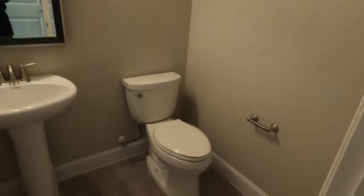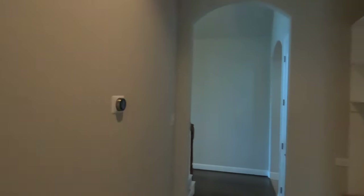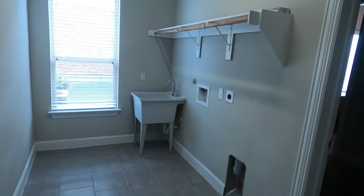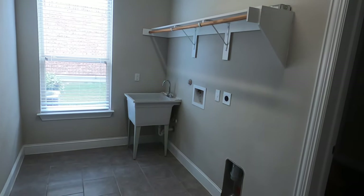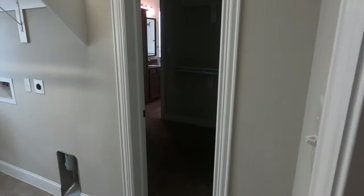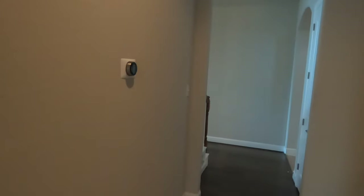A little powder room, open to your public general guests. Your laundry room is going to be right here — got a sink in it. This is a really well-done house. It does have a pass-through. Digging the archways.